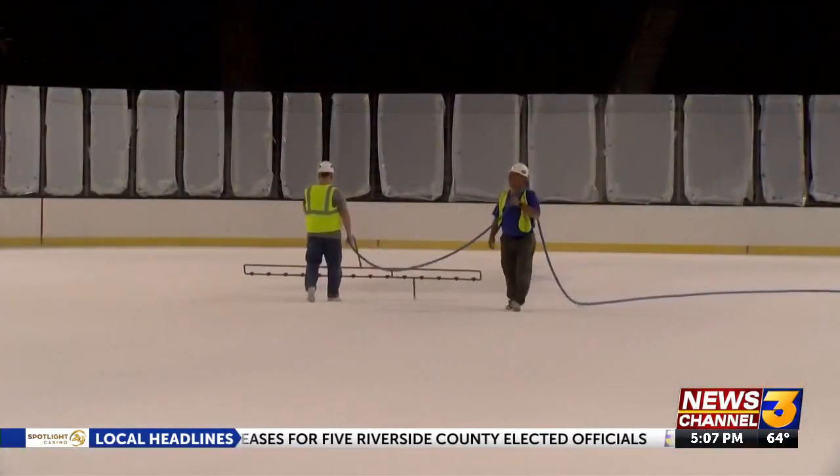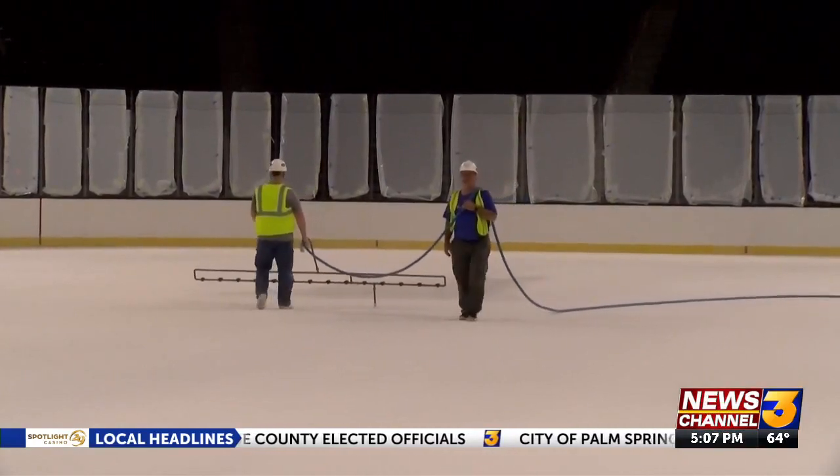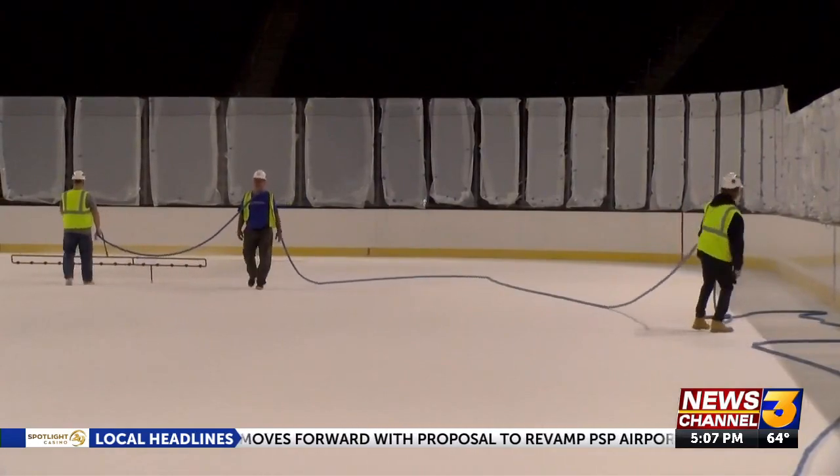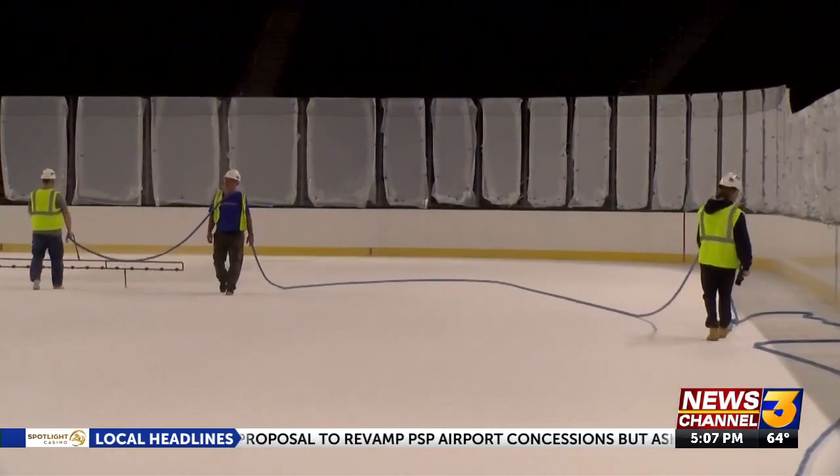Yeah, after that we move on to all the logos and the advertisements that will sit in the ice. I think we have about eight advertisements that will sit in. And then, once that's done, we're going to start building it up to get it up to an inch. Very cool — layer after layer.